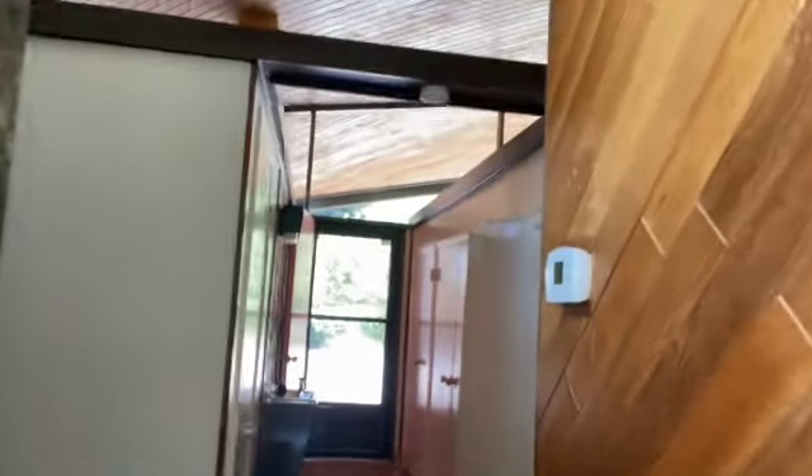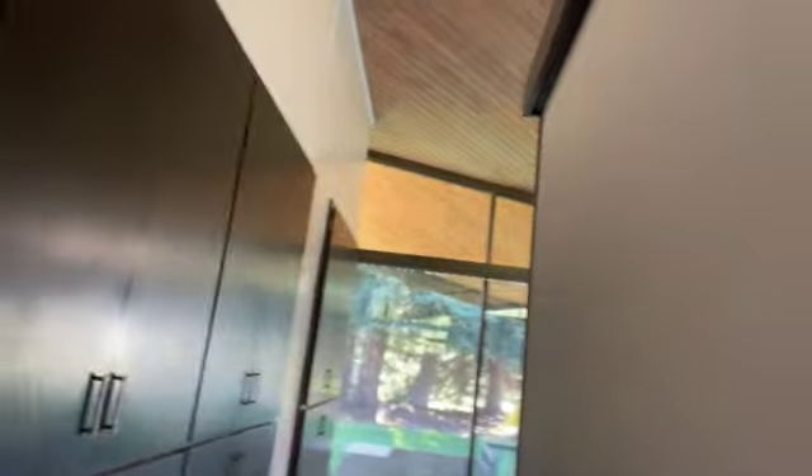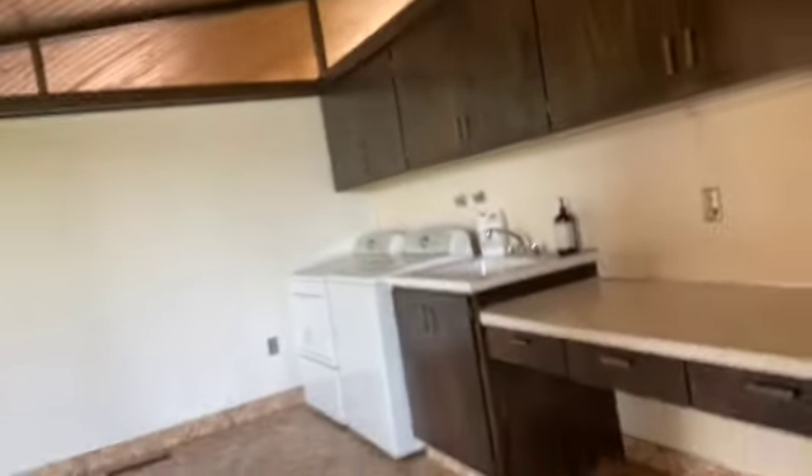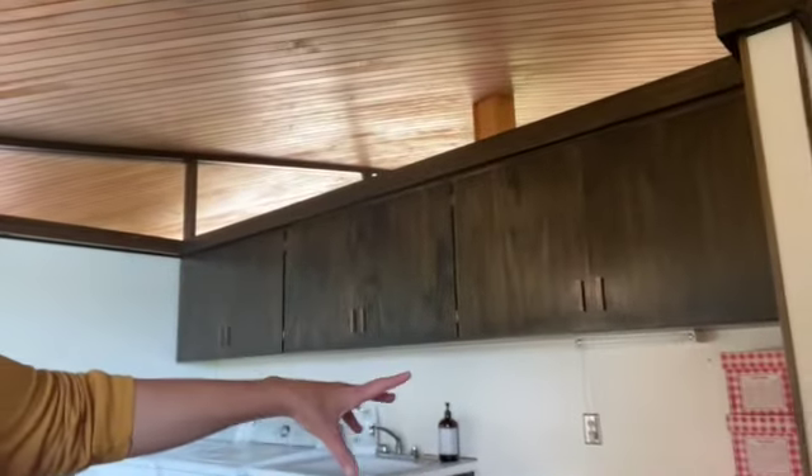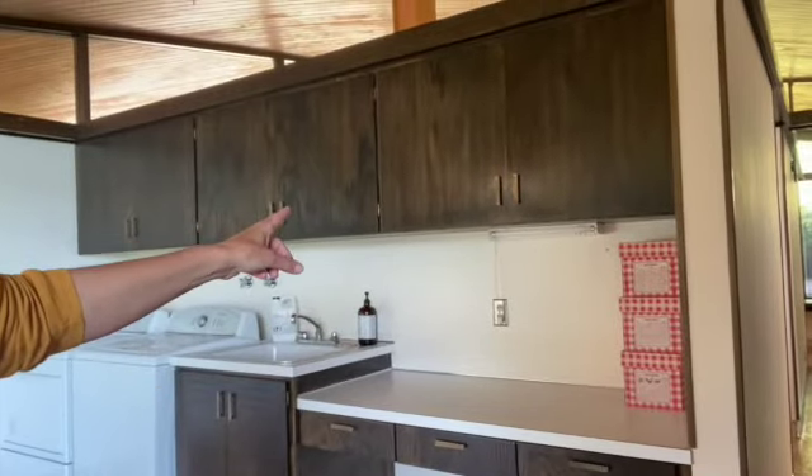The basement is full of bedrooms, but the laundry room I think in the end would be an amazing master. It has a wall of windows, and it's big enough to make as a master. You could put your full bathroom in this area, because there's a half bath behind it.